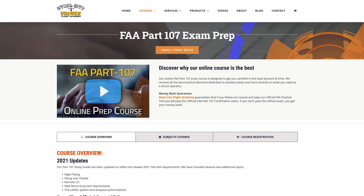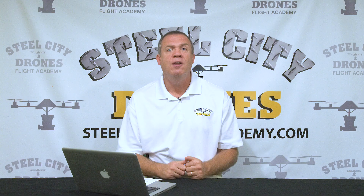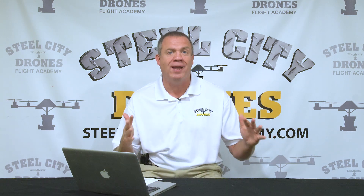If you need help to prepare to take the initial test, we have a very comprehensive online prep course. If you want more information on that, please visit our website. We have a full promo video that goes over all of that.